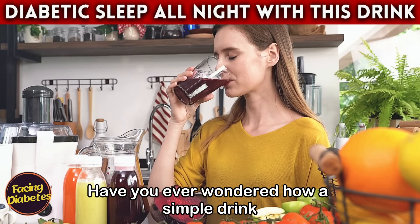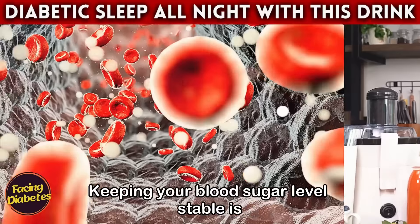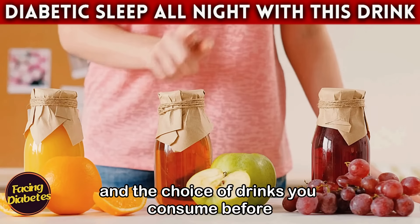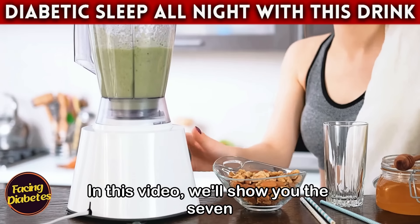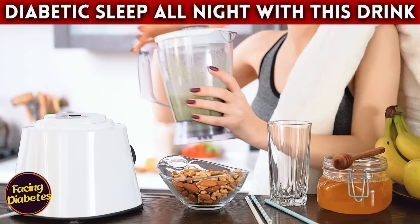Have you ever wondered how a simple drink can impact your health, especially if you are diabetic? Keeping your blood sugar level stable is essential, and the choice of drinks you consume before bed can make a big difference. In this video, we'll show you the seven best drinks that not only help regulate glucose levels but also promote a restful night's sleep.